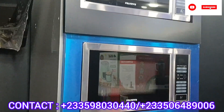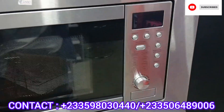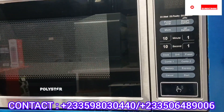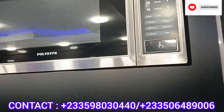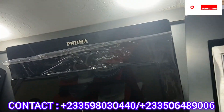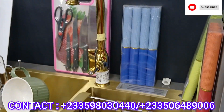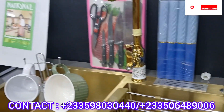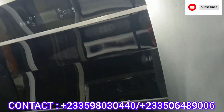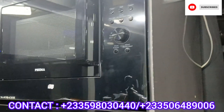Very beautiful microwaves, inbuilt. These are digital microwaves. They are also experts in building kitchens — if you want them to design your kitchen for you, you can give them a call. These items are very good quality.